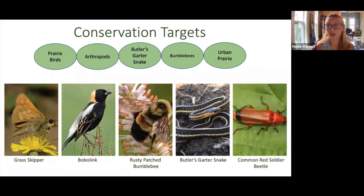Deciding which species to ultimately choose was a balancing act between all those parameters. Because we're working across three branches each at different stages of restoration with different environmental histories, we decided to create a suite of species to look for to account for this variation, rather than choosing just a couple of specific species. Each branch will monitor for a variety of indicator species that tell us something about ecosystem health, and the team will observe and compare between branches over time. We've mostly decided on the categories: prairie birds, arthropods, the Butler's garter snake, bumblebees, and the urban prairie itself as our last conservation target.